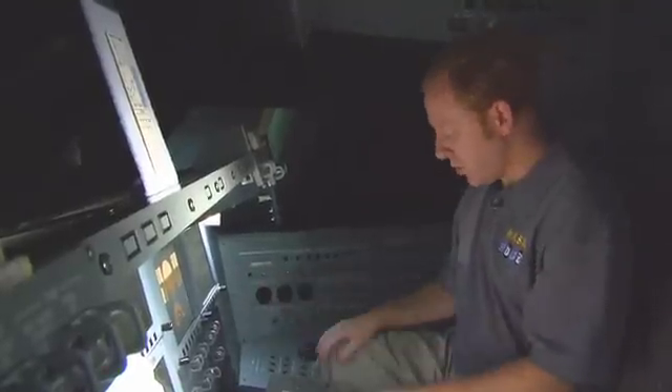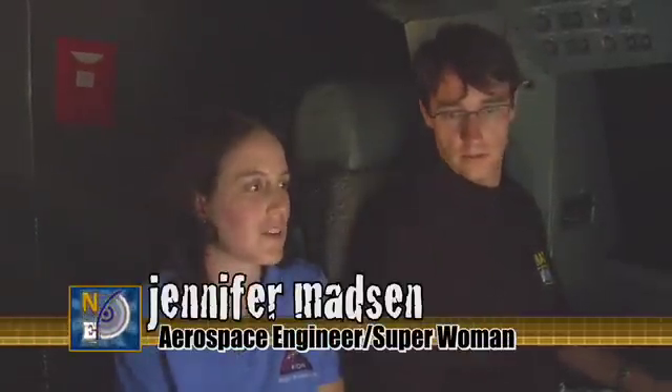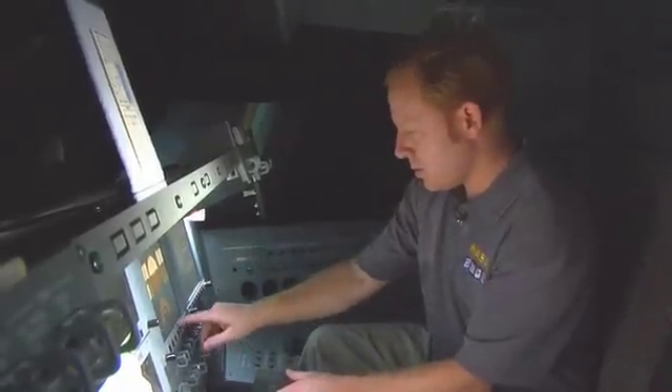Jennifer, how is this flight simulator different from a normal flight simulator? Here at NASA, most of our simulators are used to train astronauts on different systems. This one we mostly use for the guidance, navigation, and control engineers to look at new procedures, design new flight software, and test out new displays — so it's an engineering simulator.